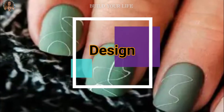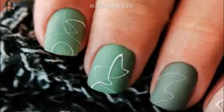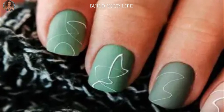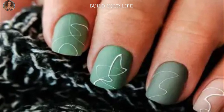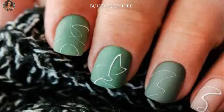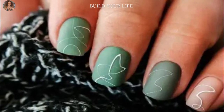Creative ideas will make matte manicure even more original. Clean nails with a pattern — we are talking about the so-called negative space in manicure. The effect is built on unpainted nails on which a small drawing is applied. If you make a gel polish, the base is a transparent layer.